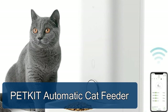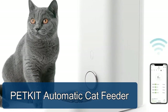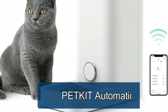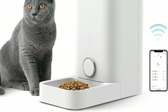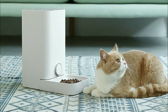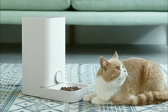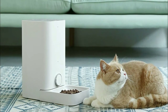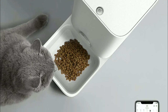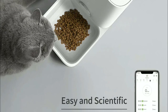The Petkit automatic cat feeder will make your life much easier — your cat won't wake you up at 3 AM when she's hungry. Set a feeding schedule and feed your pet any time from your smartphone with the Petkit app, or ask your Amazon Echo device to feed them a snack. Up to 10 scheduled feedings can be dispensed from 5g to 50g, and the feed now function lets you feed your pet any time.